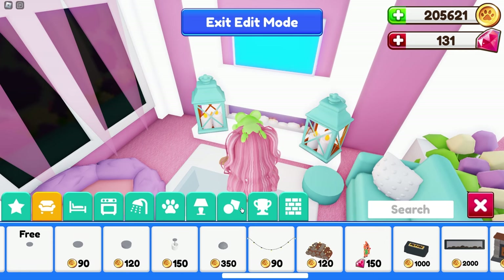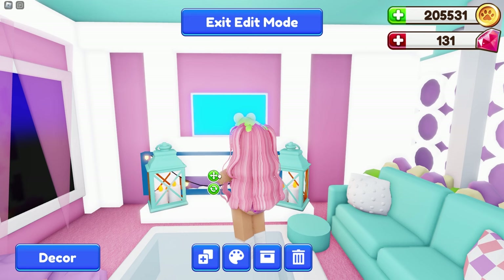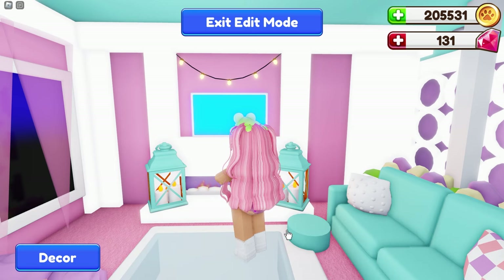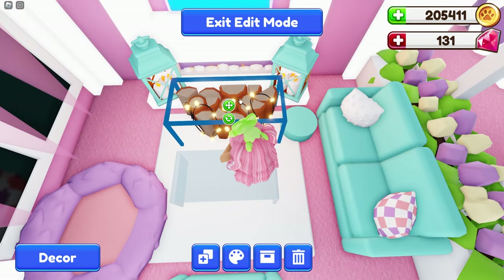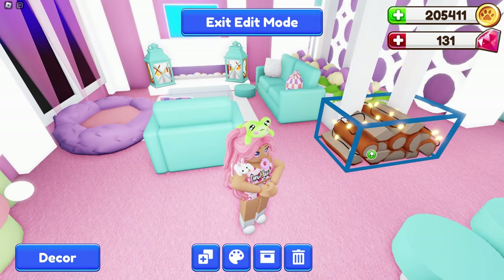We also have some lights — I believe this is new, I haven't seen this before. Oh my goodness, so cute! Let's put that there. I don't think I can change the colors of the cords, so we'll just leave it. We also have some firewood with lights on it.